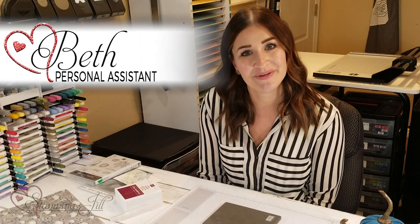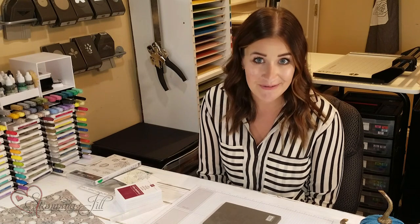Hey Stampers! Welcome to another week of Watch It Weekly Wednesday. I'm Beth Olsen, a part of the Stamping Jill Creative Team, and I am excited to be here with you today.